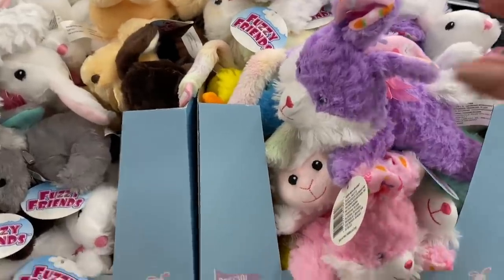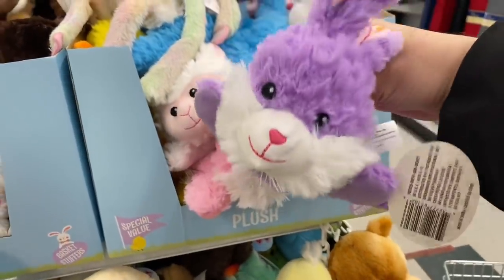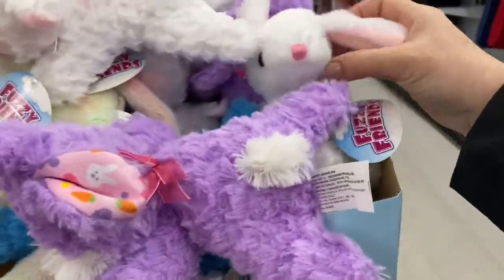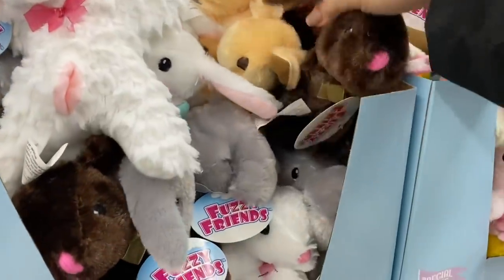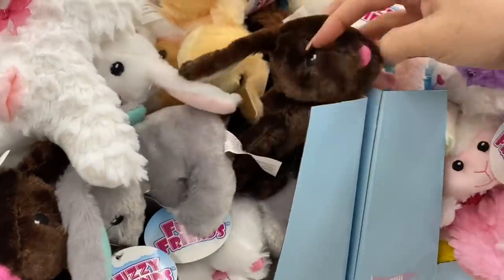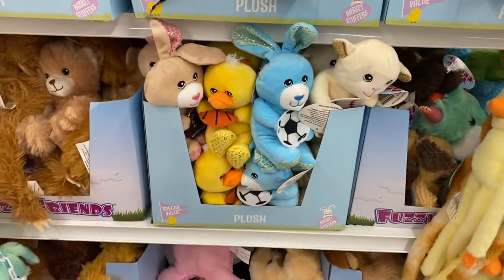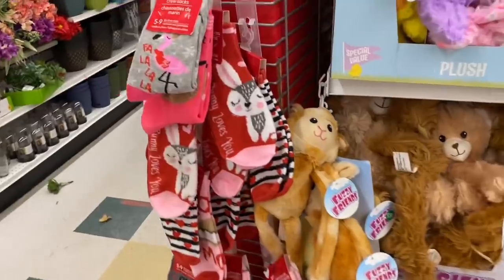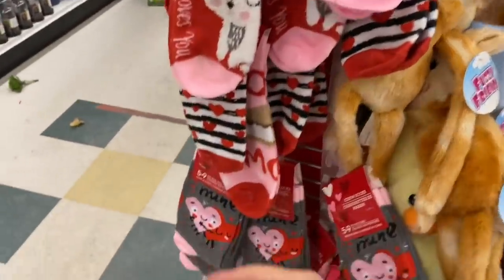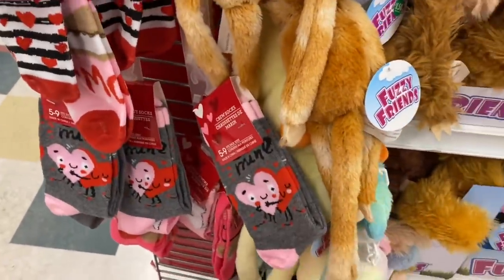As you turn the corner from Valentine's, there are Easter bunnies. And these are so beautiful - they're actually very plushy and soft. Probably the best quality I've seen in a very long time. And the eyes are safe. So maybe for a little pet or for a child, they seem to be very safe. They have some Valentine's socks here.